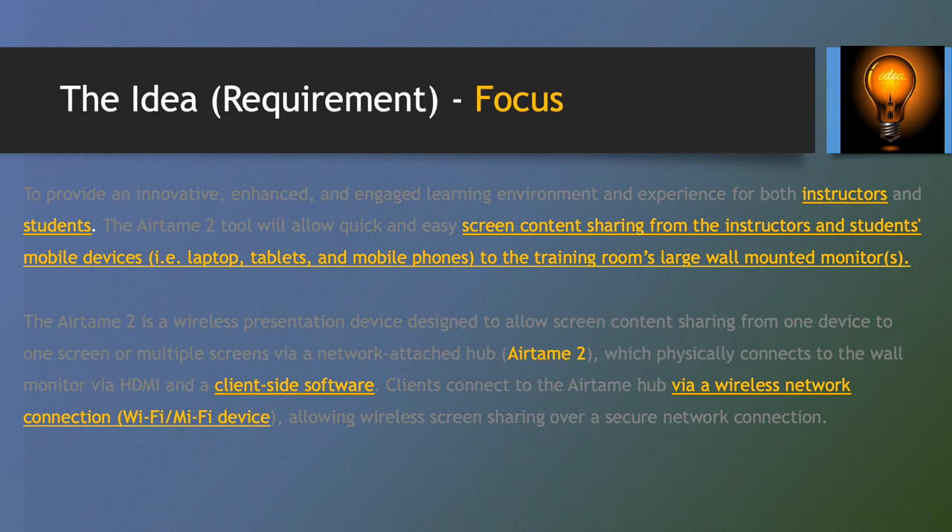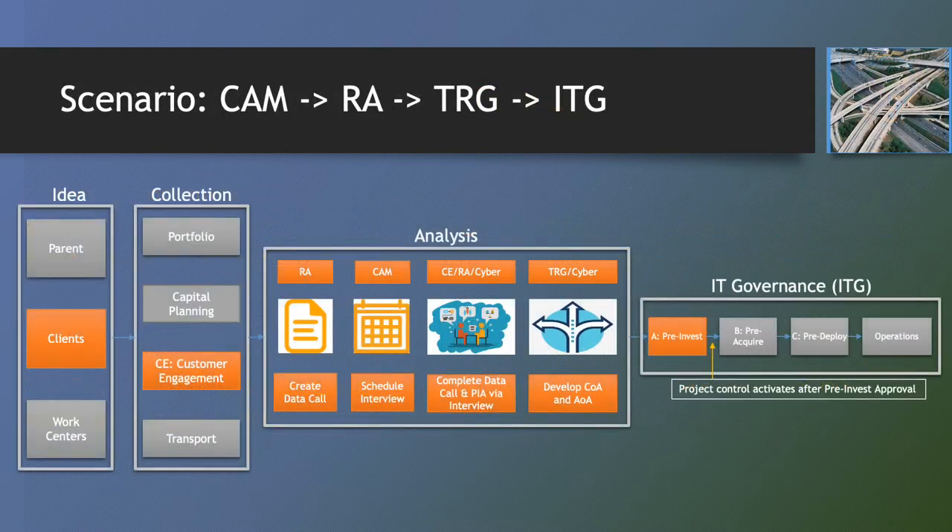The requirements analysis team applies a focused approach to filtering out unnecessary information to illuminate the core request, constraints, conditions, and success criteria. The result of the initial RA review is a list of questions — a data call — to be answered by the client and their business and technical experts ahead of the development of courses of action by the TRG. The data call is extended by members of the JSP cybersecurity team as they activate step 1 of their process, in which they seek to gather a definition of the system, the type of data it will process, and any interfaces that may be employed. Cybersecurity leverages the answers to their questions in determining the system's risk categorization. In the analysis phase, requirements analysis and cybersecurity attach the data call to the work order, which is then shared with customer engagement to determine whether an interview session with the client and their experts is required.